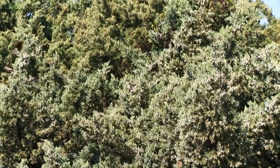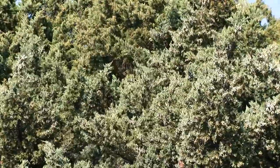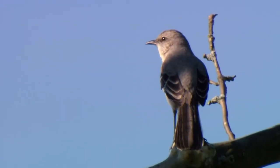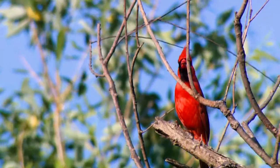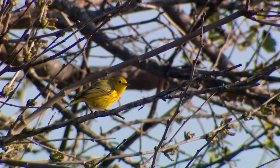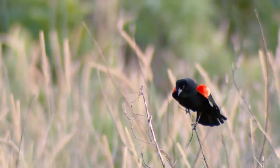From mid-canopy to the lower branches of trees and shrubs, you can find a lot of those more common brightly colored songbirds such as the northern mockingbird, eastern bluebird, northern cardinal, prairie warbler, and the red-winged blackbird.